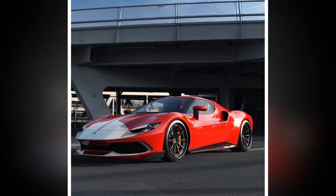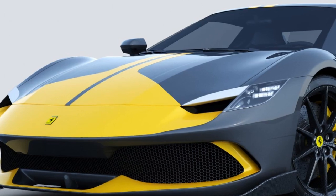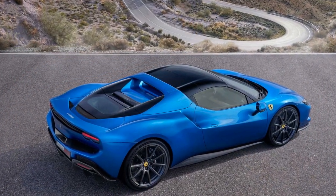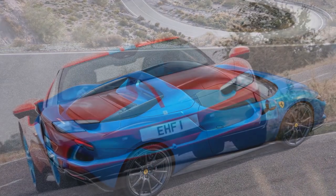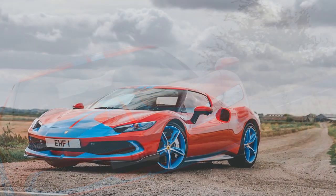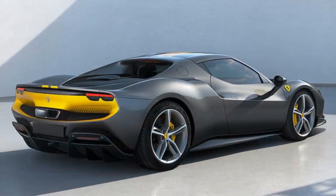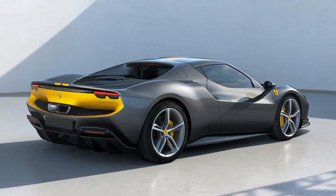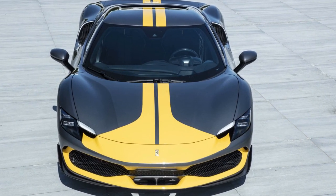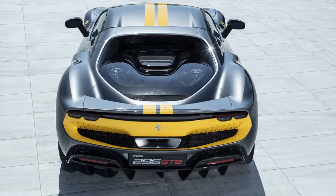The performance of the 2023 Ferrari 296 GTB Assetto Fiorano is nothing short of breathtaking. This hybrid supercar is designed to offer a thrilling driving experience, combining cutting-edge technology with classic Ferrari performance attributes. 1. Powertrain — The 296 GTB Assetto Fiorano is equipped with a 3.0-litre twin-turbocharged V6 engine paired with an electric motor, together producing over 820 hp, making it one of the most powerful V6 hybrid cars on the market. 2. Acceleration — With its impressive power output, this Ferrari accelerates from 0 to 60 mph in just 2.9 seconds.